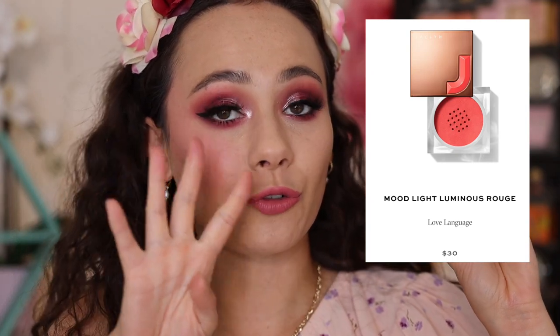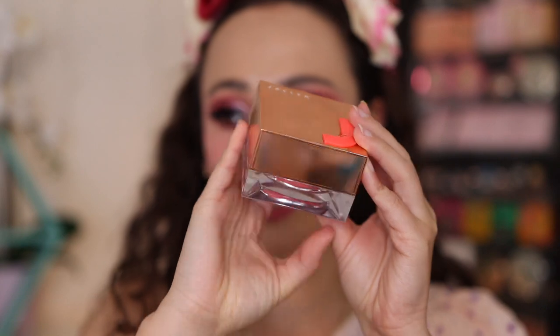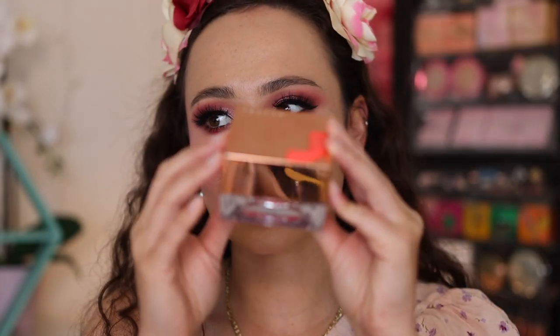Moving on to a formulation I was very curious about — this is the Mood Light Luminous Rouge Blush. Four shades came out; they are $30 each, which is a little bit more pricey. On the website all four shades look to be available. I got the shade Love Language — probably not the color I would have chosen myself, but we're here. This product is made in the USA and has a 12-month shelf life. The packaging is similar to her other Mood Light powders but in gold this time, which is a really nice change. The J is color-coordinated with the powder. It's not glass so it won't break. It has a sifter — this is a loose blush, which I don't think I've ever owned before.